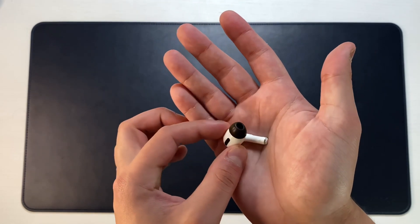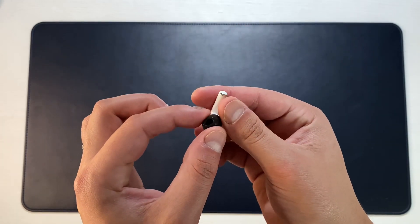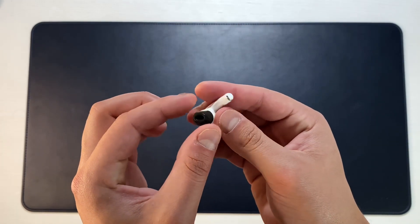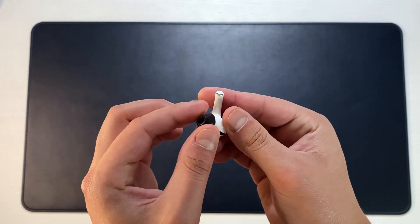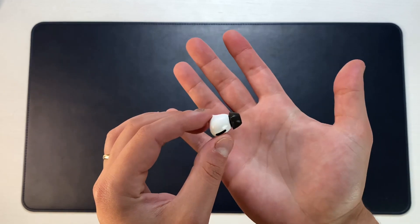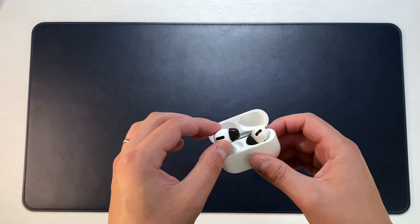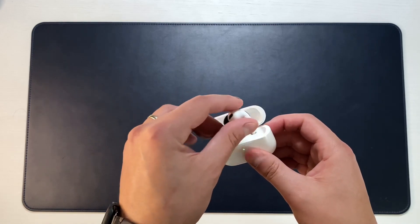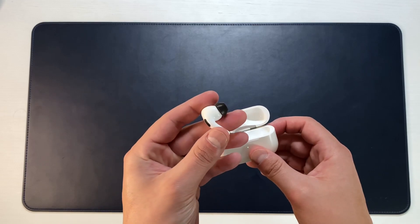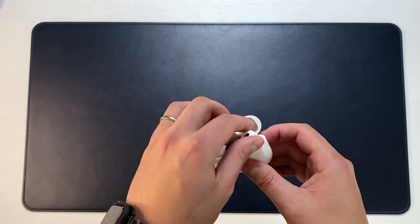One of the great things about foam tips is that they actually form to your ear. You can feel it the second you start putting them on the AirPods Pro — they have a nice squishy feel that forms to your ear, giving you a better seal than silicon tips would. One con is that you do have to replace them every so often, but with these you get about four to six months before you need to replace them. You'll start to feel it when the seal gets a little harder and doesn't seal as nicely, but they'll last four to six months no problem.